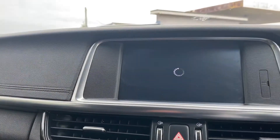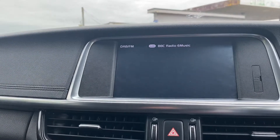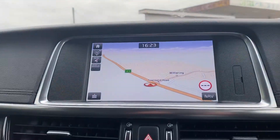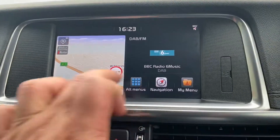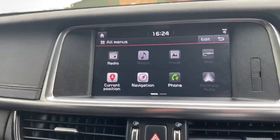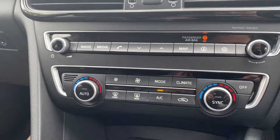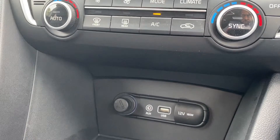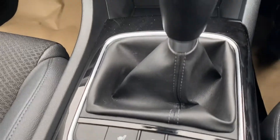Touchscreen multimedia unit, satellite navigation, DAB radio, media connection, phone connection, dual climate control air conditioning, USB and AUX point, front heated seats as well as a heated steering wheel.